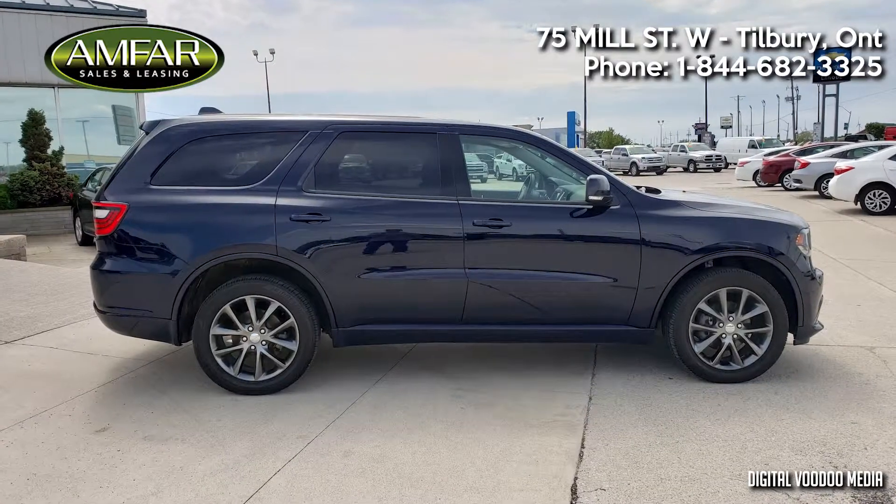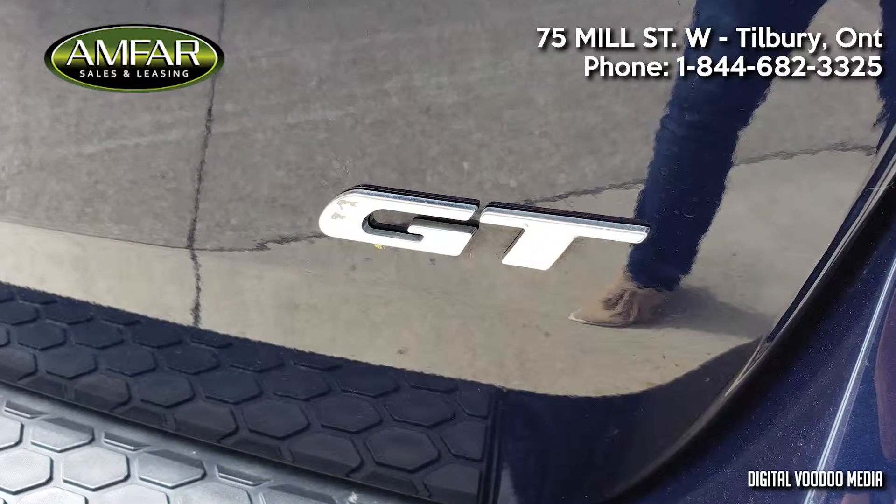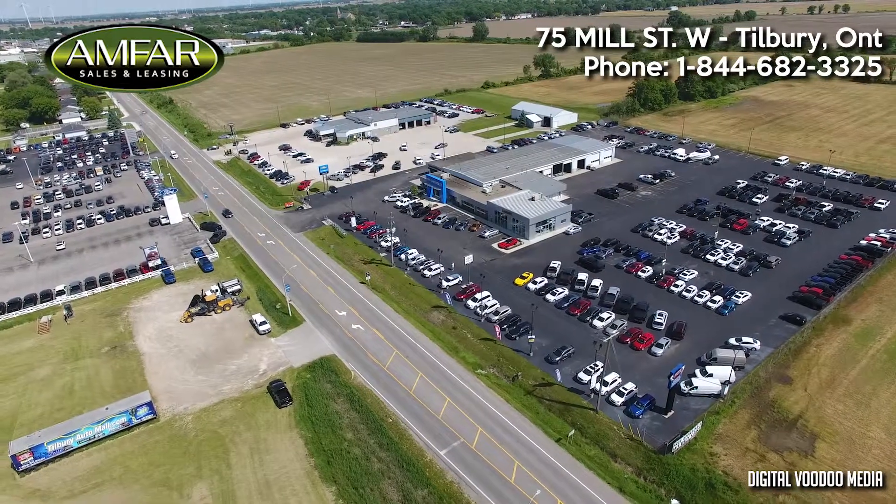There are too many features to list in this short video, so come have a look at this 2017 Dodge Durango for yourself today at Amphar Auto Sales & Leasing, conveniently located at the Tilbury Auto Mall.